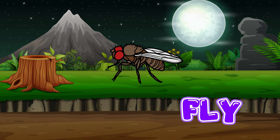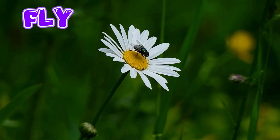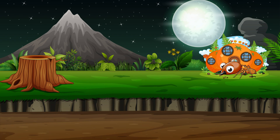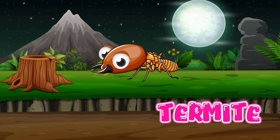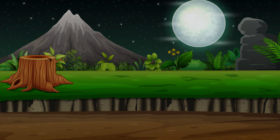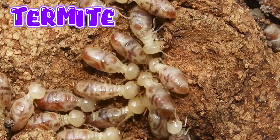Fly. Flies have six legs, two wings, and two big eyes. They belong to the insect family and have huge compound eyes. Termite. Termites have six legs, two antennae, and a soft body. They live together in big colonies.